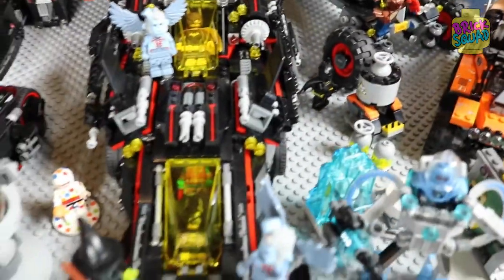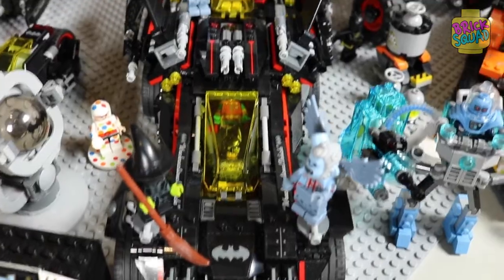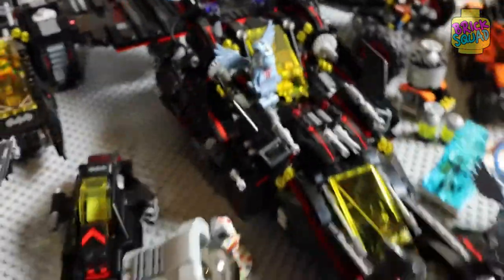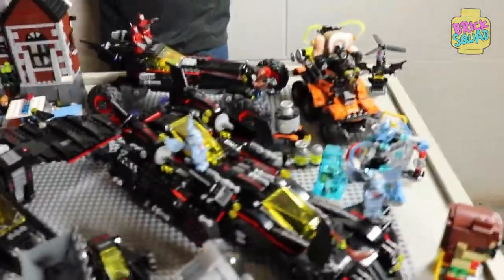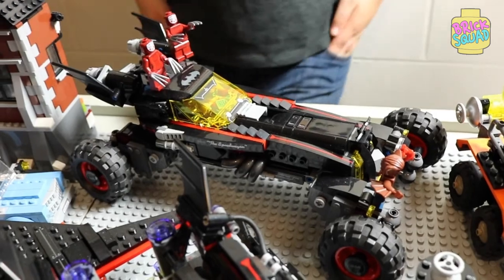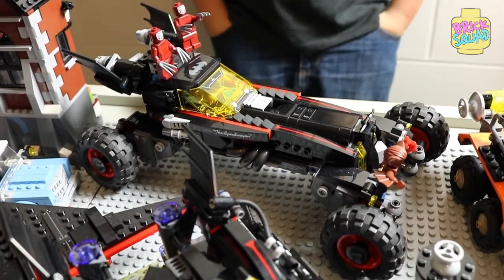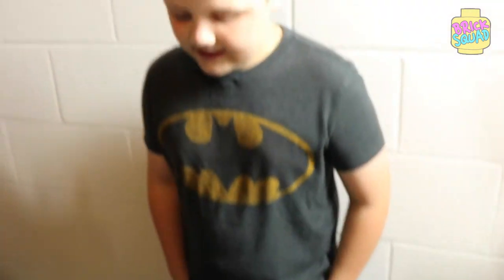Here we have the Ultimate Batmobile. It has two exclusive monkeys and the Wicked Witch. I really really love this because it splits into all different parts. Here we have the Speedwagon, aka the Batmobile. We have the two Kabuki Twins, we have Man-Bat, and we have the Speedwagon.